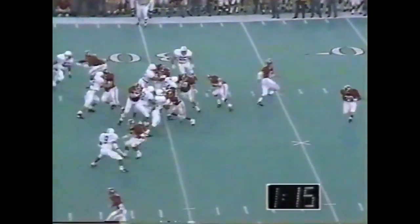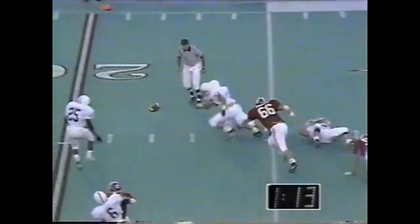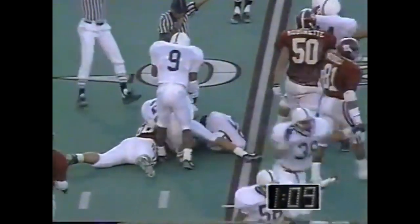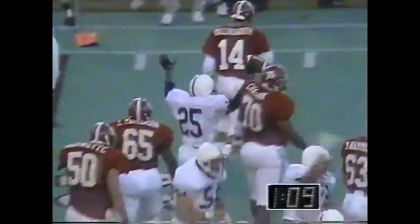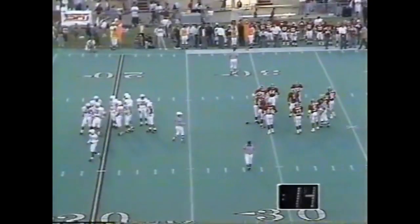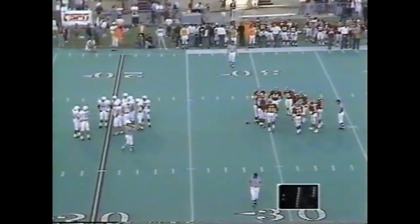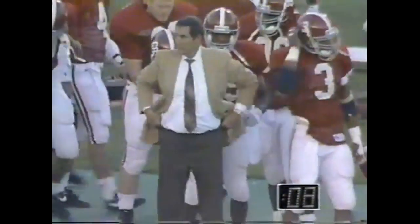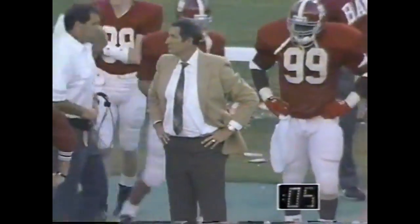Alabama has one timeout remaining with a minute sixteen left in the half. Turner fumbles — and Penn State has it back at the 19. Willie Thomas recovers the fumble of Kevin Turner. Gene Stallings walks off at the half, trailing three to nothing.